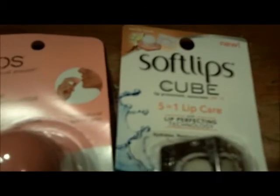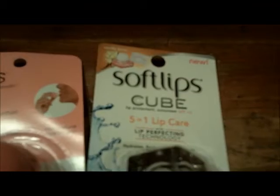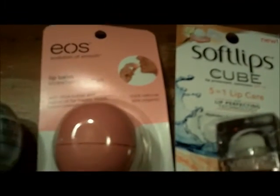It comes in Vanilla Bean, Pomegranate, Blueberry, and Mint. I have the Vanilla Bean now, which was the hardest one to find. I saw it at Ulta on a display this past week.